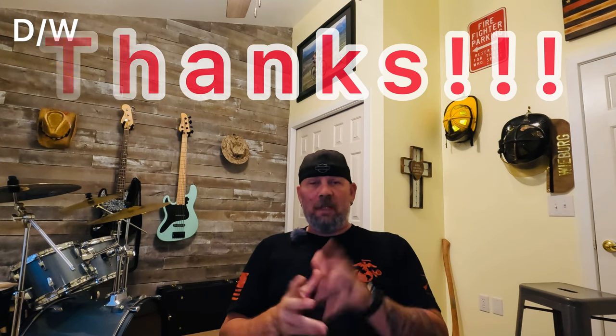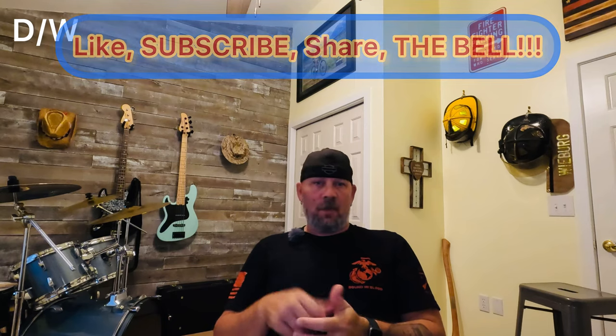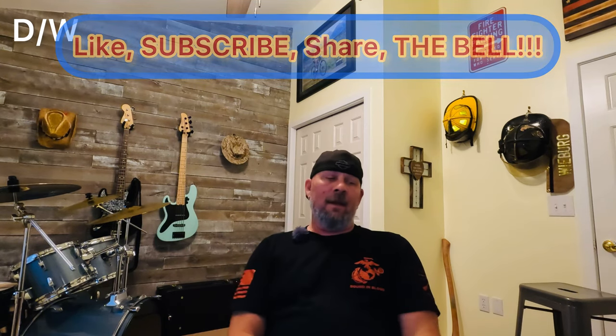I've got some exciting stuff — a couple of things being shipped to me that I'll be doing videos on, related to storage, trips, and having proper gear. Thanks for hanging out with me. Please like, share, subscribe, and hit that bell. As always, ride safe, be blessed, give more, peace.